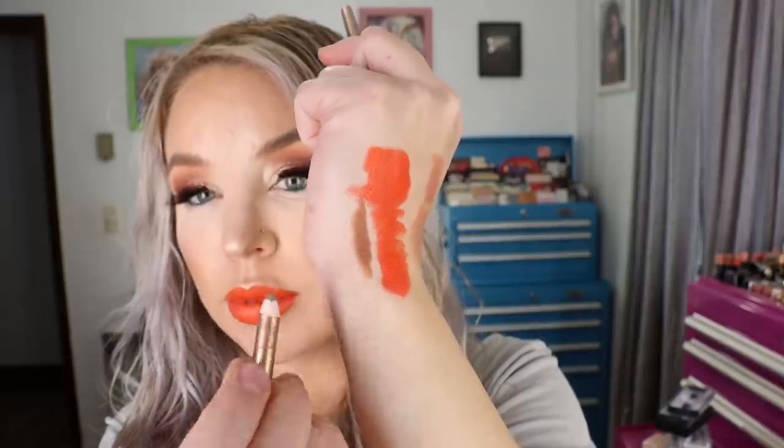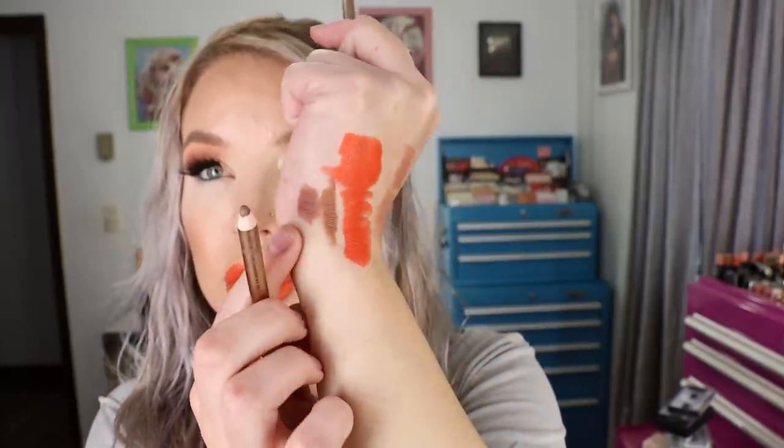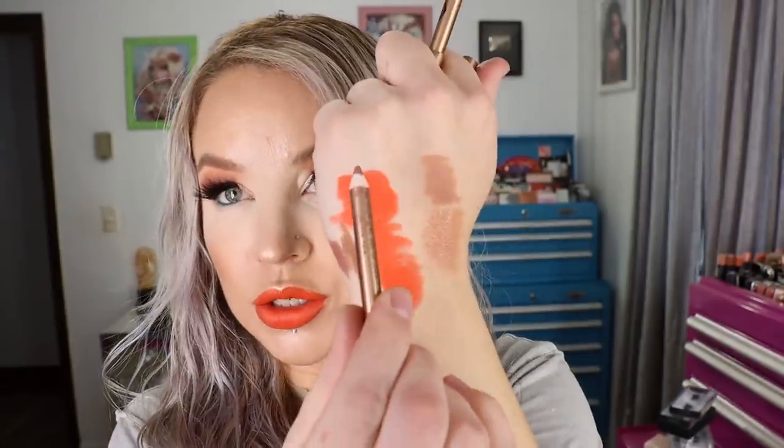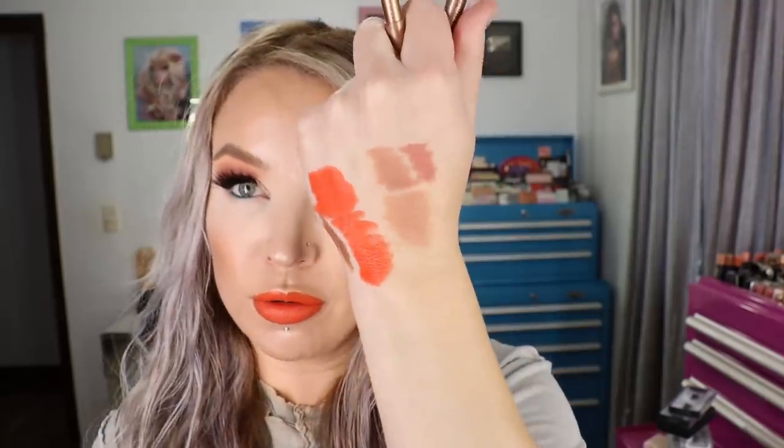I'm swatching Charlotte Tilbury's Pillow Talk and Iconic Nude lip liners next to Mel's to show the differences. Iconic Nude swatched next to Smooches shows Iconic Nude has a little bit of pink to it, while Smooches gets deeper the more you layer it and has more brown. Charlotte Tilbury's Pillow Talk is deeper than Kitten and a bit more pink. The tones of her lip liners are different enough that I want all four in rotation. Notably, the Kristin Odette lip liners were harder to wipe off, meaning they're a bit more long-wearing than Charlotte Tilbury's.